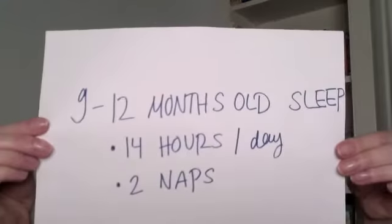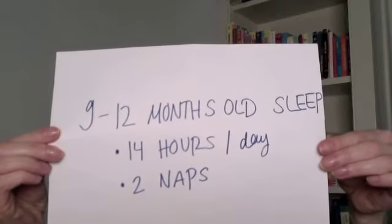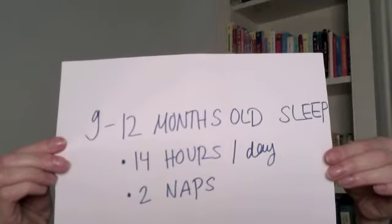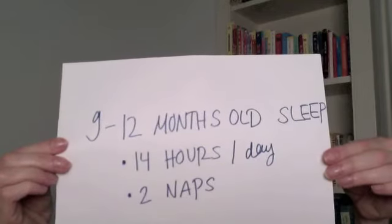What does sleep look like for a baby between the ages of nine months and twelve months? A nine-to-twelve-month-old baby is sleeping around fourteen hours a day or a little more, and taking two naps — which is nice because you might find that you are more freed up to do some fun things with your baby during the day.